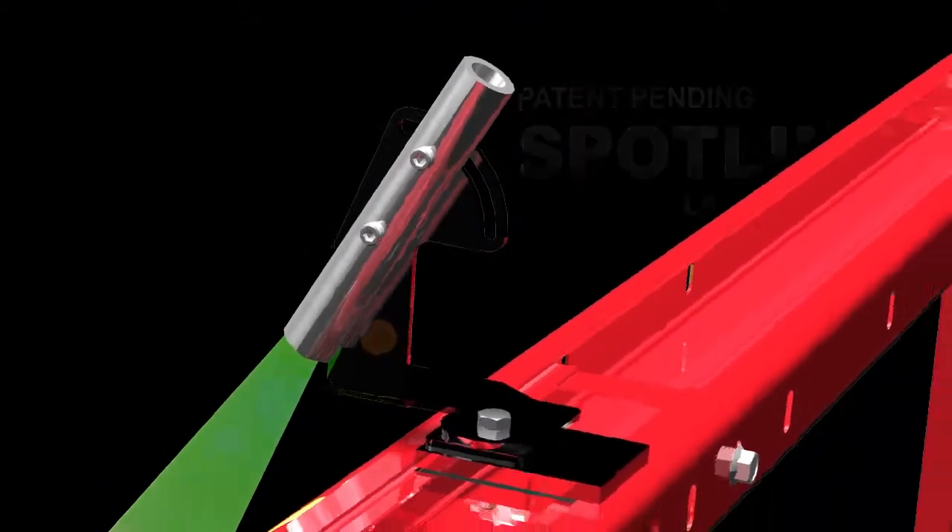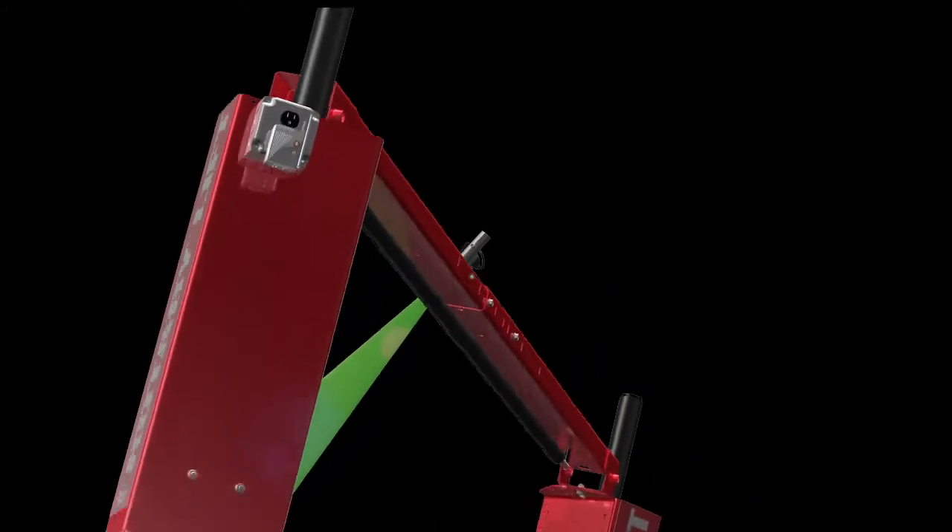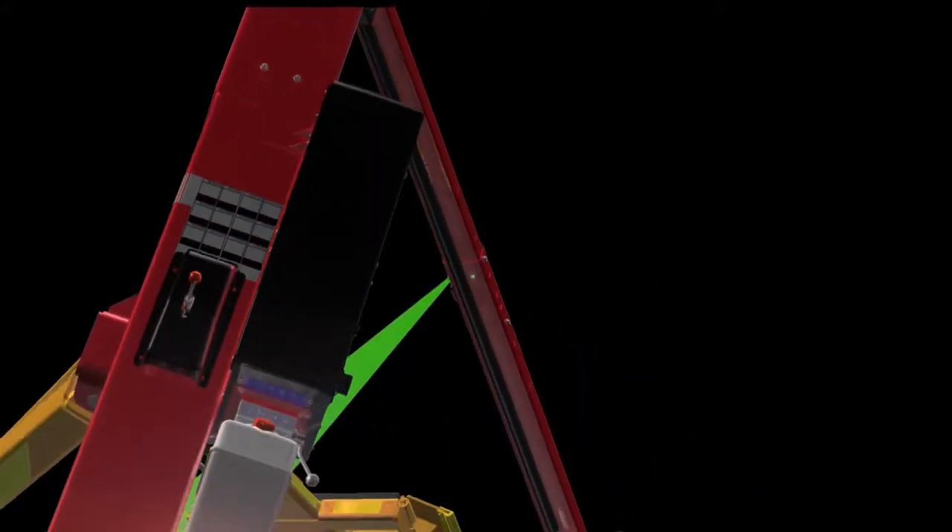Shockwave-equipped RotaryLifts include the innovative SpotLine laser system, so technicians are now able to center vehicles quickly and accurately — the first time, every time.